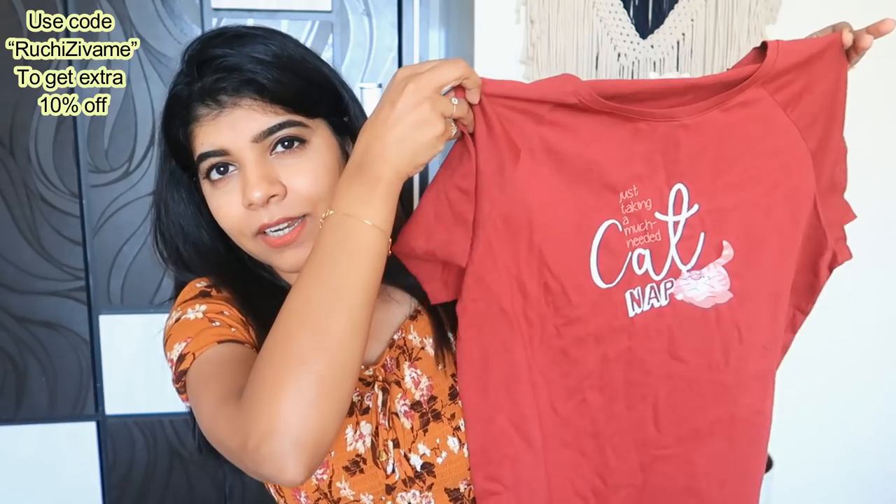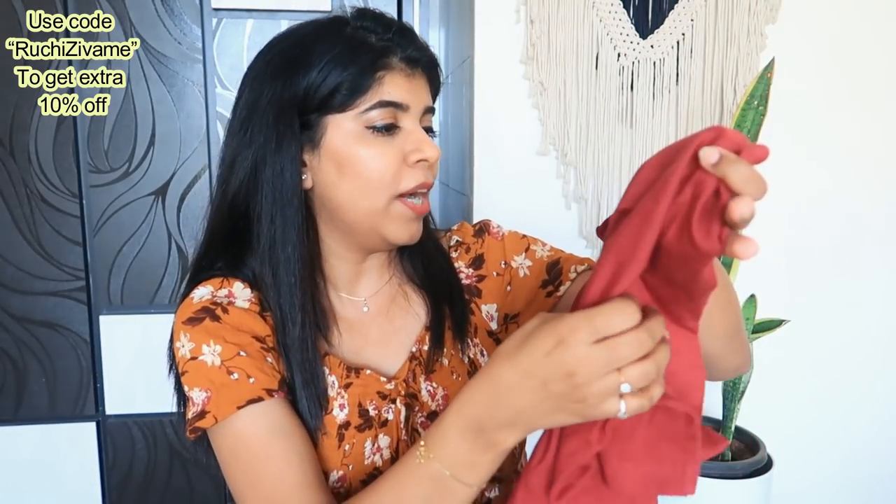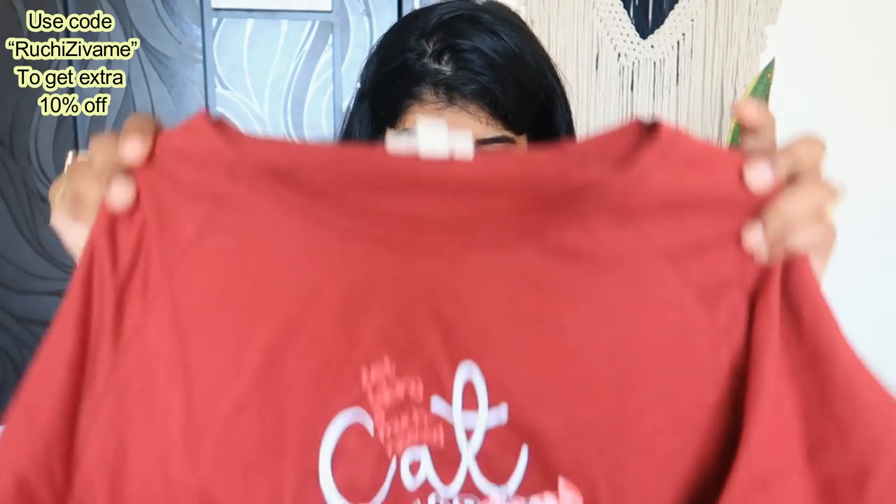This is a pretty beautiful T-shirt — it is a red color T-shirt with cute prints on it. The fabric is very soft. You can wear it at home, you can carry it to a normal walk, you can wear it outside as well. It is good quality with a round neck, so I really like this. This is my first product.